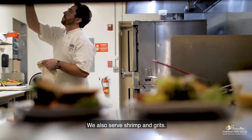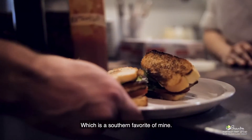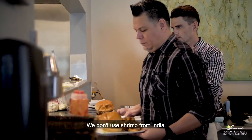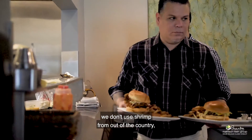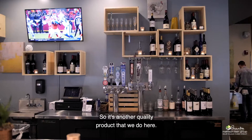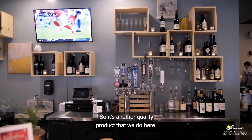We also serve shrimp and grits, which is a southern favorite of mine, and it's made with Cape Canaveral shrimp. We don't use shrimp from India or out of the country — we use local Florida shrimp always, so it's another quality product that we do here.